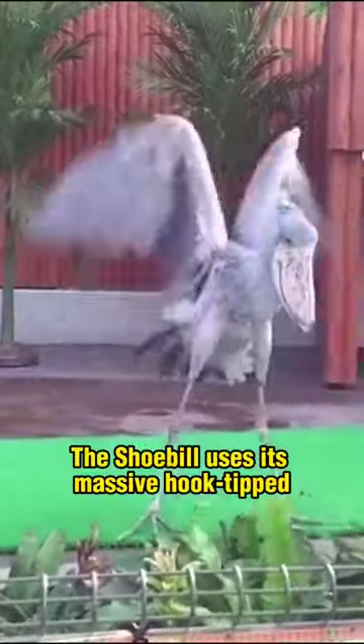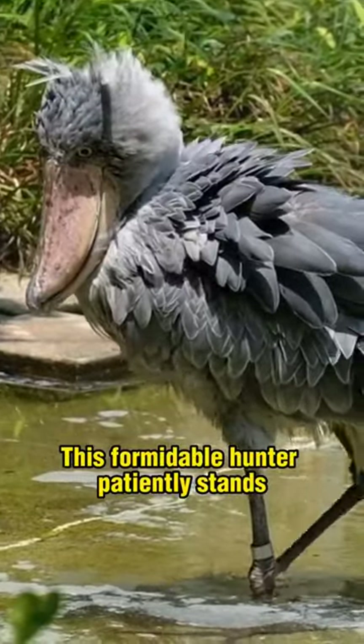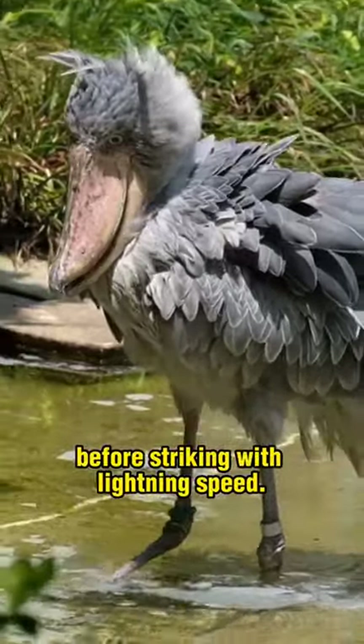The shoebill uses its massive hook-tipped bill to catch lungfish, its primary prey. This formidable hunter patiently stands motionless as a statue before striking with lightning speed.